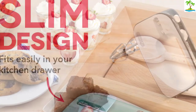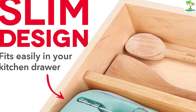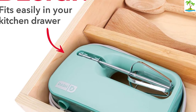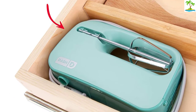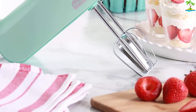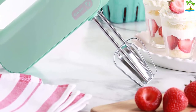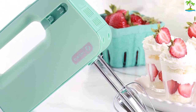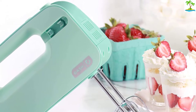Perfect for a first apartment or dorm room cooking kit, the Dash Hand Mixer is just 7.3 inches by 2.5 inches by 4.5 inches — small enough to pack with you for vacation if you plan to make any recipes in the rental too. For the ultimate in compact storage, the beaters are actually stored on the mixer in storage clips on either side of the machine.